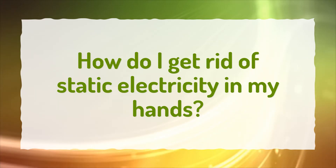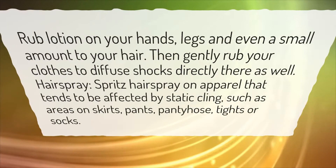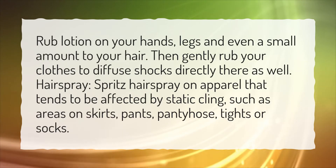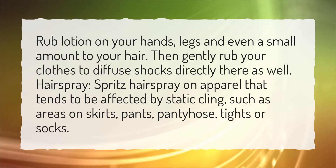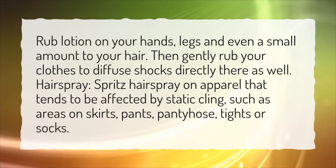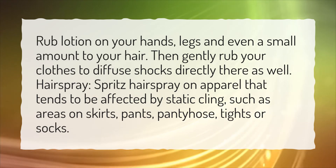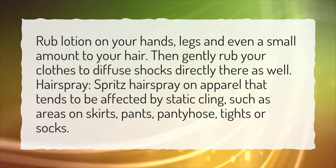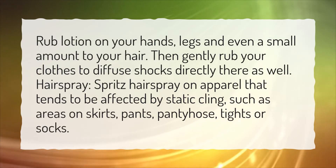How do I get rid of static electricity in my hands? Rub lotion on your hands, legs, and even a small amount to your hair, then gently rub your clothes to diffuse shocks directly there as well. Hairspray: spritz hairspray on apparel that tends to be affected by static cling, such as areas on skirts, pants, pantyhose, tights, or socks.